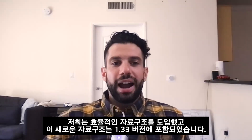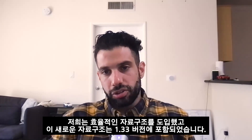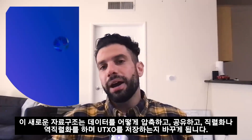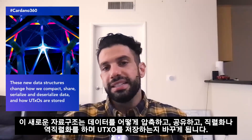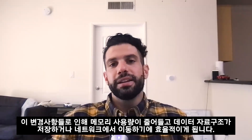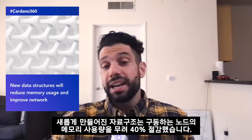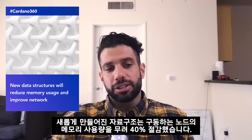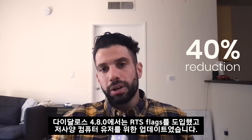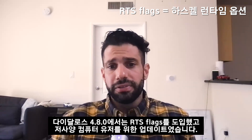So far, we've added new efficient data structures. These were in place as of version 1.33. These new data structures change how we compact, share, serialize, and deserialize data, and how we store UTxOs. These changes will reduce memory usage and make data structures more efficient for storage and transport over the network. The implementation of the new data structures has actually given us about 40% savings in memory in a running node.